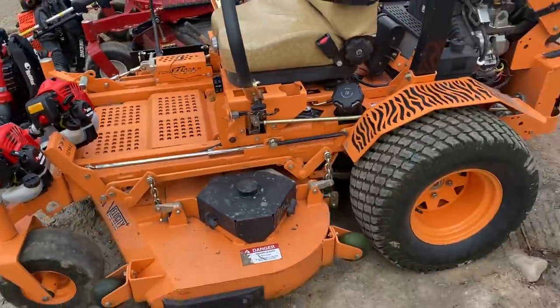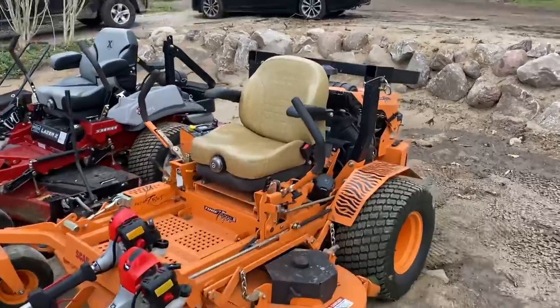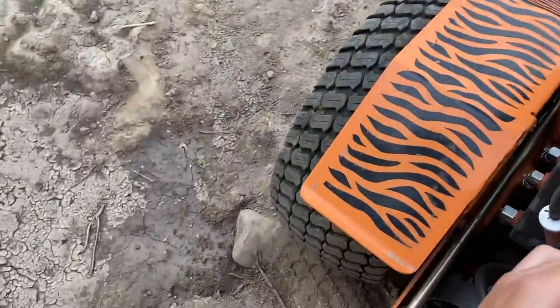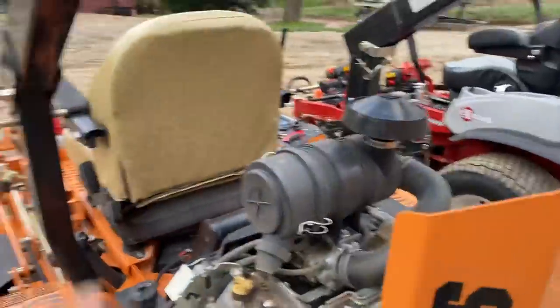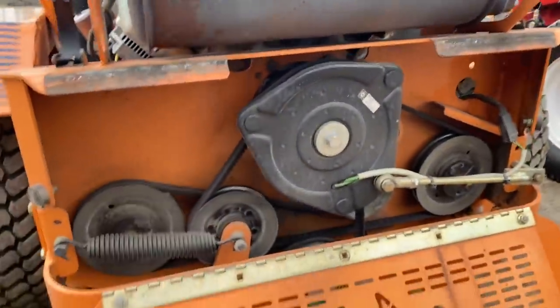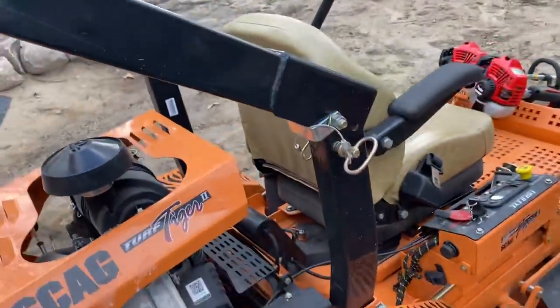Here is one of my mowers — this is a 2016 Scag Turf Tiger II with a 61-inch Velocity Plus deck, rocking the 35-horsepower Vanguard engine. It definitely has the rollover protection. The Turf Tigers are driveshaft-driven, so the engine sits vertically, which gives you more torque to the deck. All your belts for the deck are right here, so if you break a belt you don't have to crawl underneath the mower — it's all right behind it. Awesome design in my opinion.